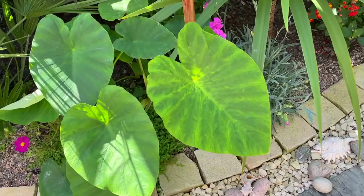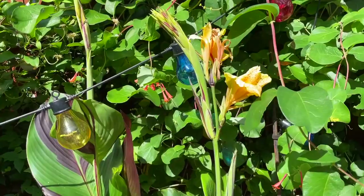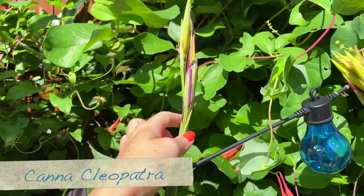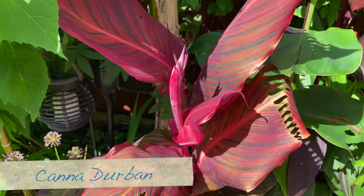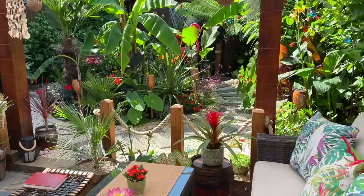Even my Colocasia is still quite small — usually this esculenta is absolutely huge by now. And my canna lilies are only just starting to flower. These are the ones I leave in the ground every year — that one's flowering, but this one has only just literally got a flower spike. Everything's so behind this year; hopefully we'll get a better summer next year.